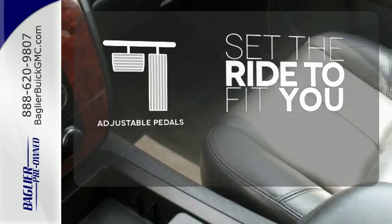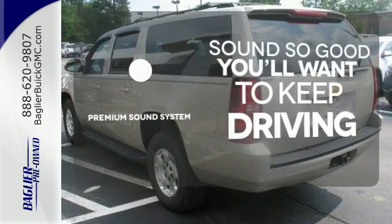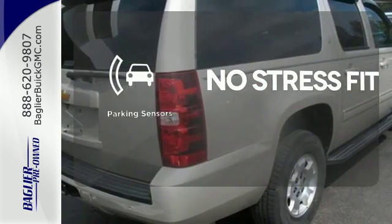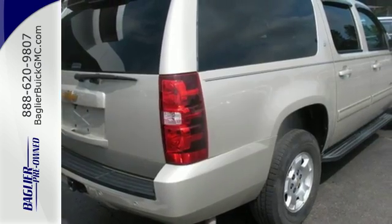Adjustable pedals make the ride fit you. You might take a drive just to listen to the premium sound system. Say goodbye to dinged bumpers with the parking sensors. It's a top choice for you and your passengers.